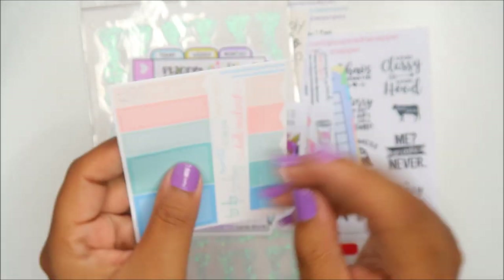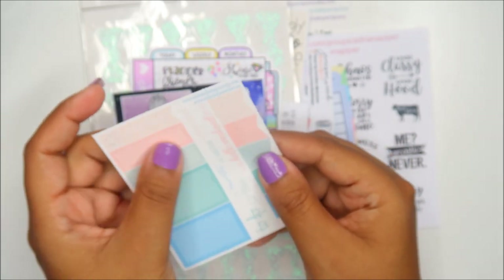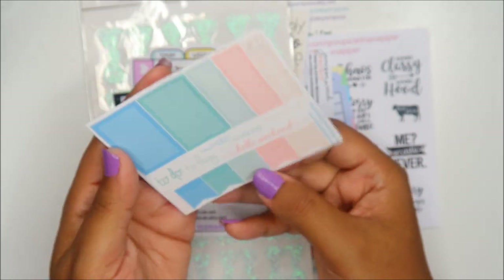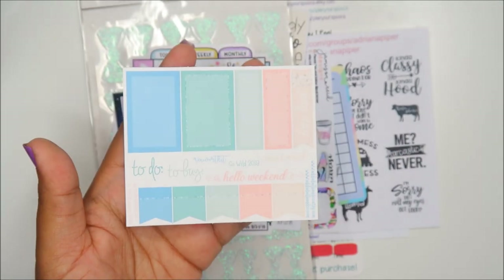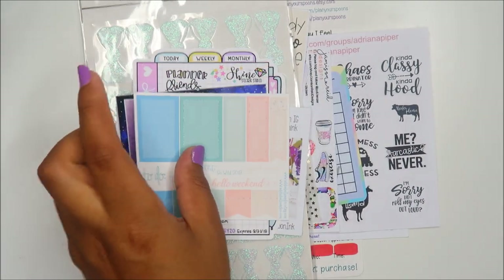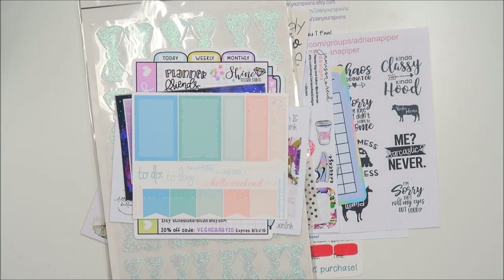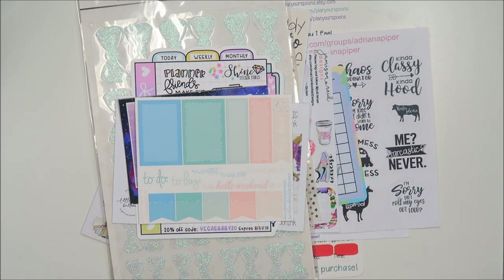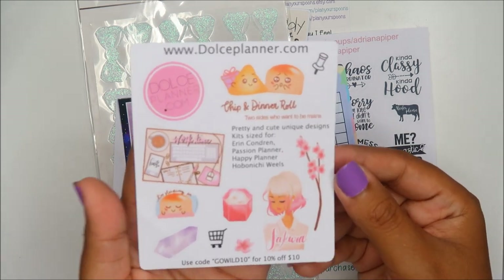It's not exactly what you'd call a premium matte vinyl — it's somewhere in between, so it's a nice paper. Let me adjust the lighting just a little bit. Next up we have Dulce Planner.